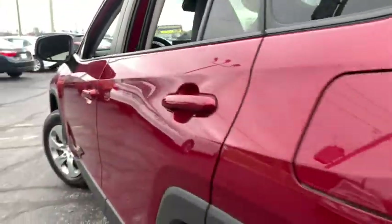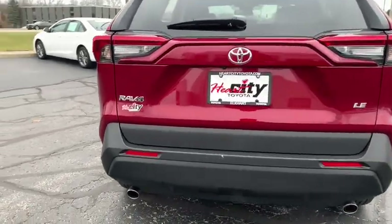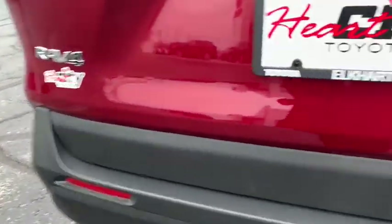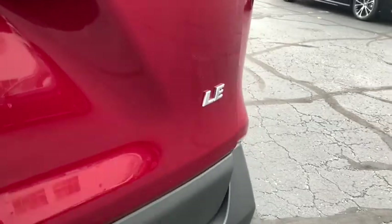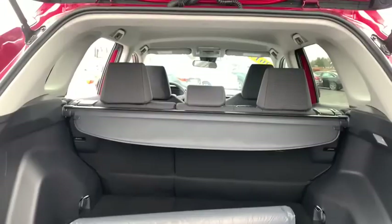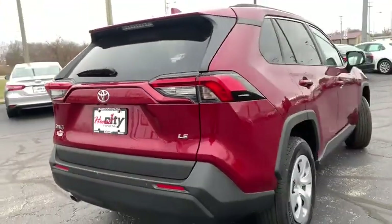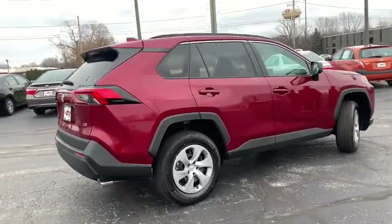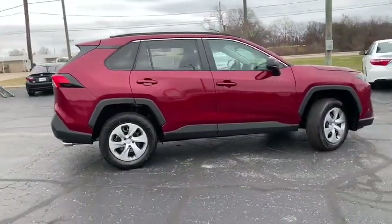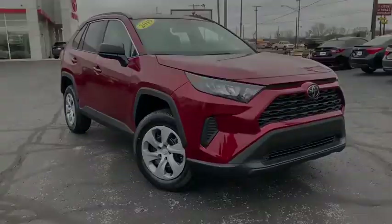This beauty will even make your house keys jealous. Drive it today! Thank you for joining us.